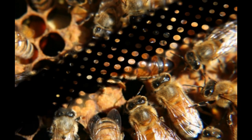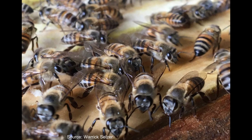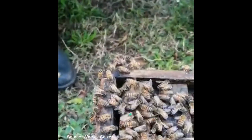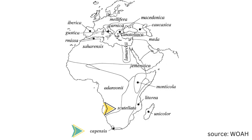Before I share why capensis is unique, I'd like to introduce Apis mellifera scutulata, also known as the African honey bee — it's the bee I work with. It's home to the top half of South Africa: the North West, Northern Cape, Free State, Gauteng, Mpumalanga, Limpopo and KwaZulu-Natal provinces.